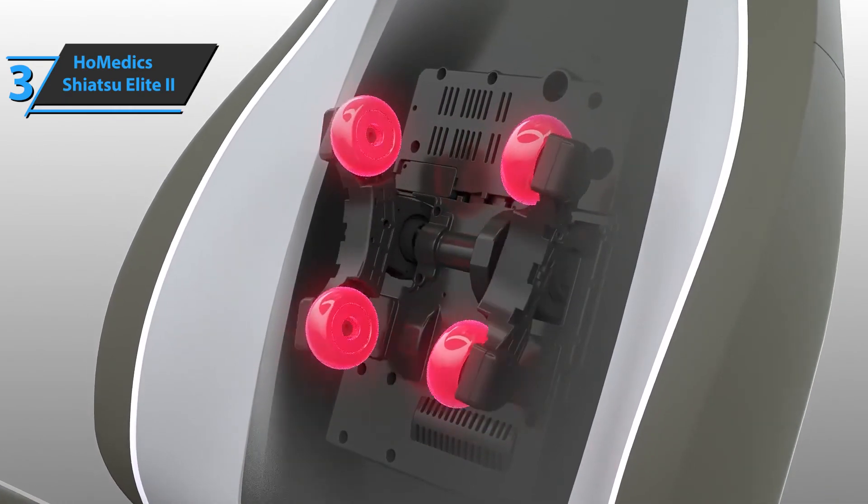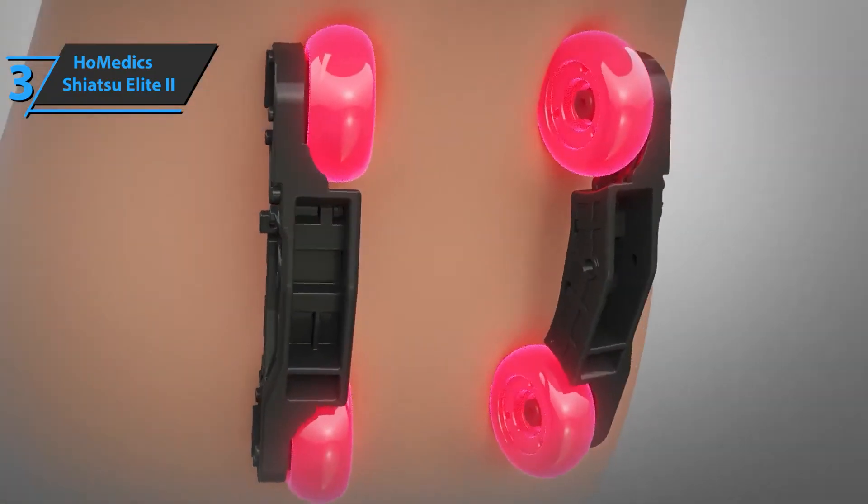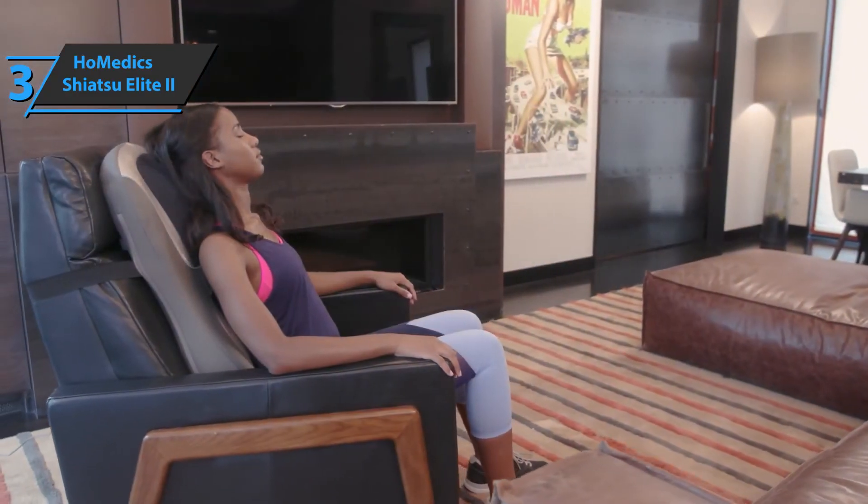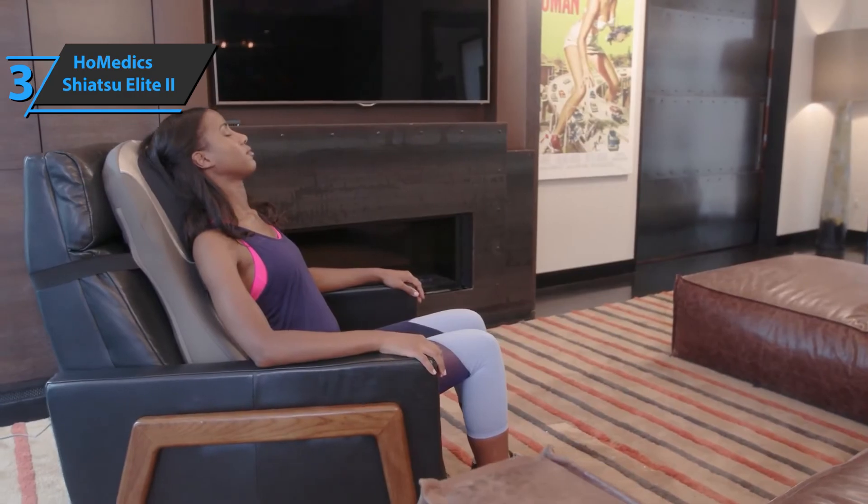The Homedics Shiatsu Elite 2 massage cushion comes in the size of 30 by 7.75 by 19.63 inches while it weighs only 17.45 pounds. Good stuff — a thumbs up from here.